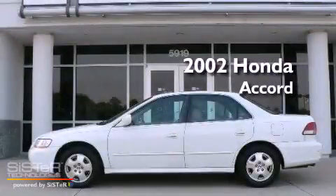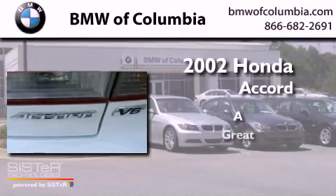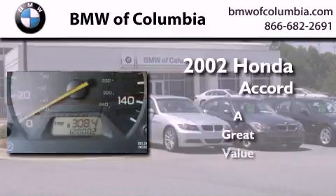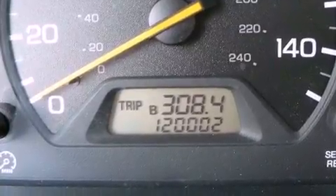This is a 2002 Honda Accord. All of the following features are included.